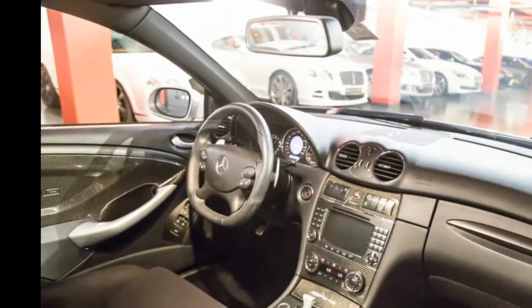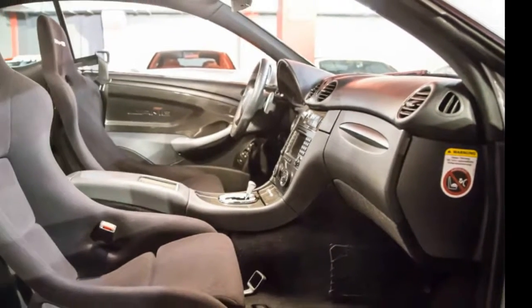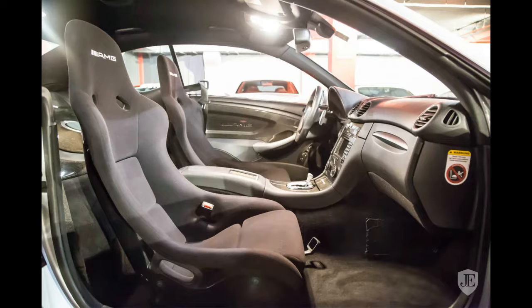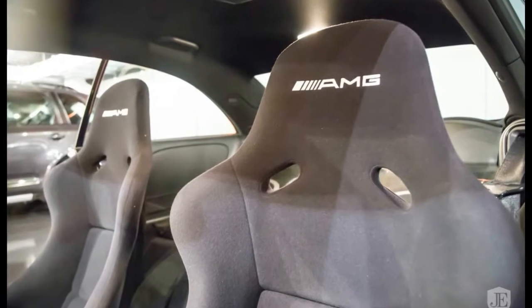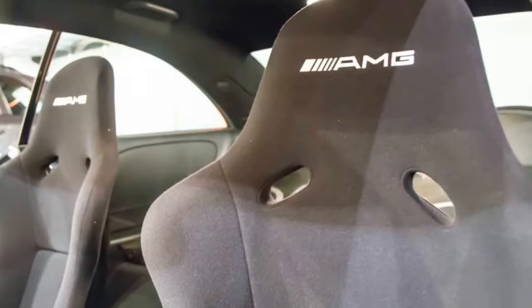So what's a customer to do if they can't get their hands on a new AMG Black Series model? Buy one on the second-hand market, of course. And it just so happens that one dealer in Dubai, naturally, has two in stock.